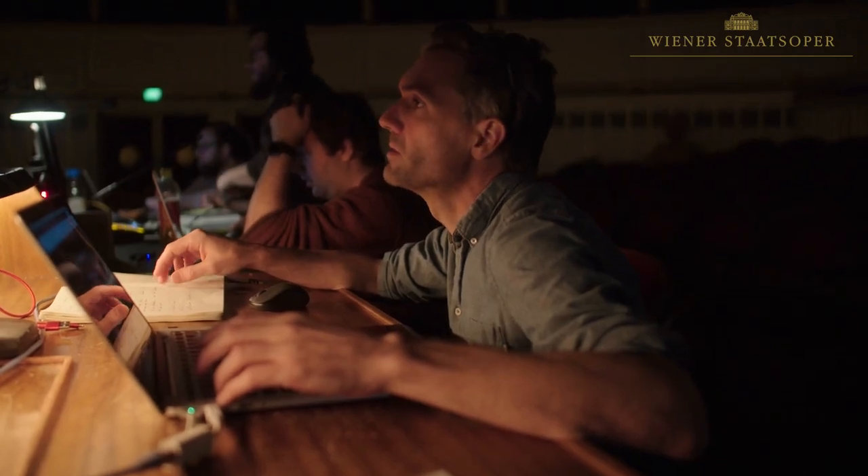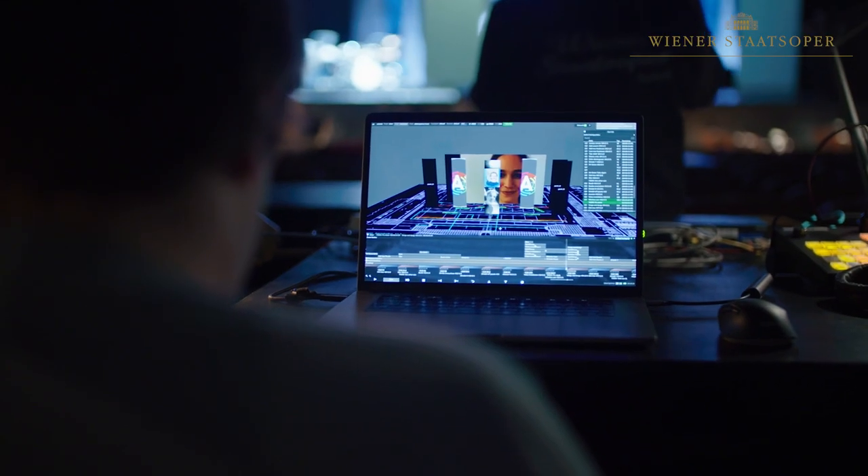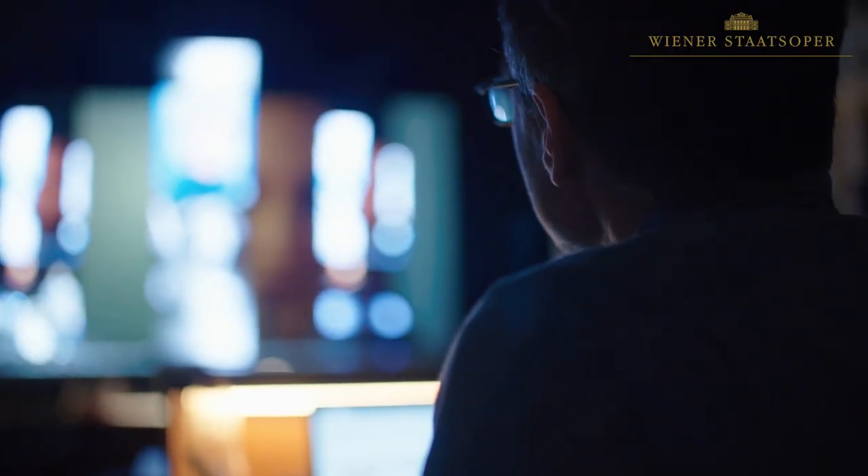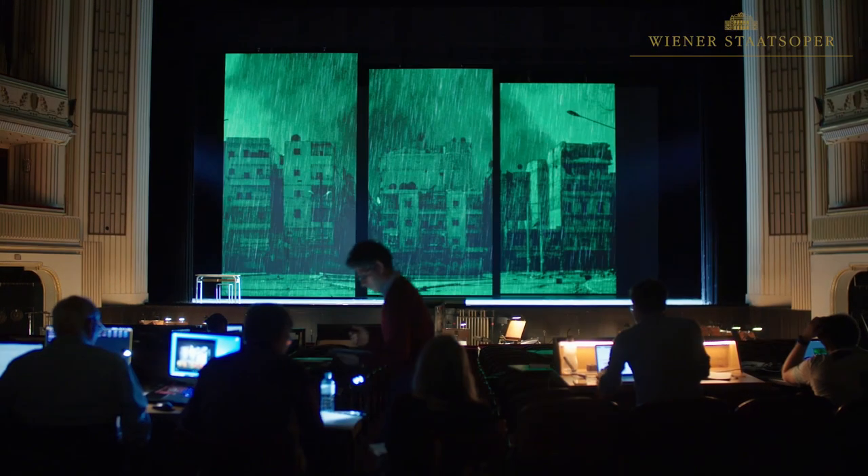All of the information that you would normally get from the set is coming from the video. This piece is very episodic — each scene is like its own self-contained story in a way. So for each scene we need to create a complete set of visual references to give the scene the context.